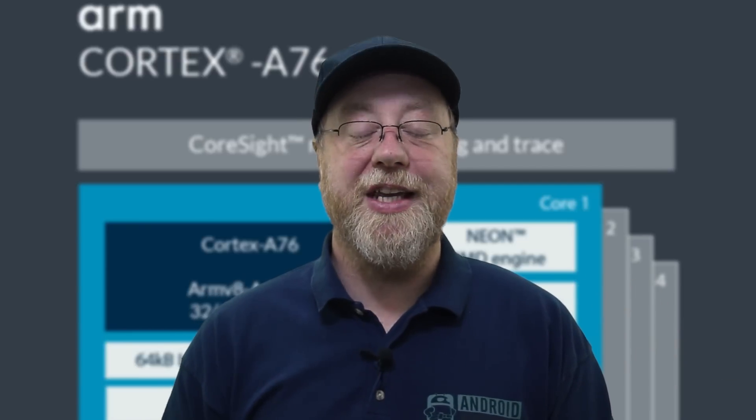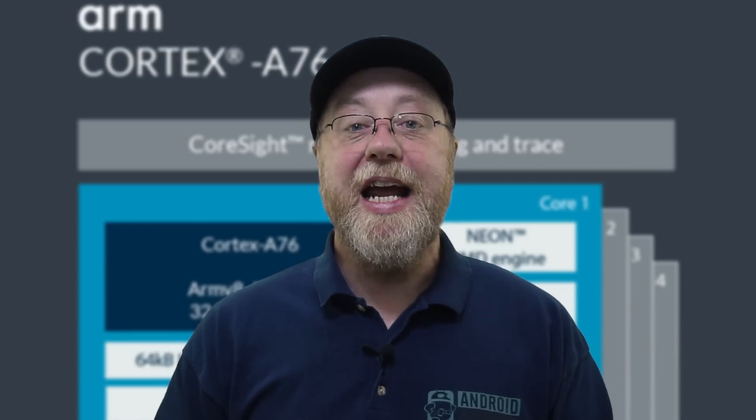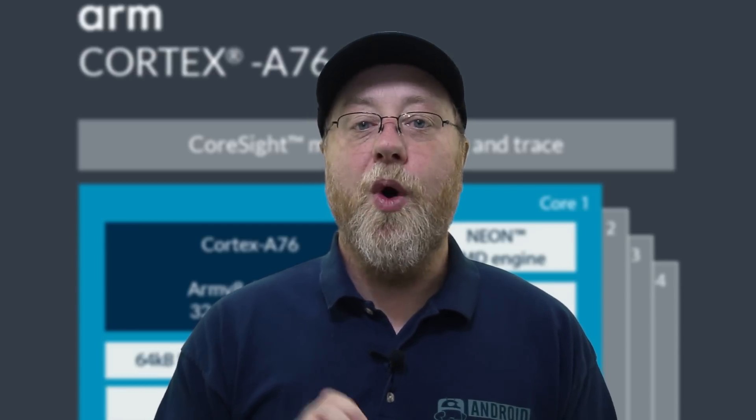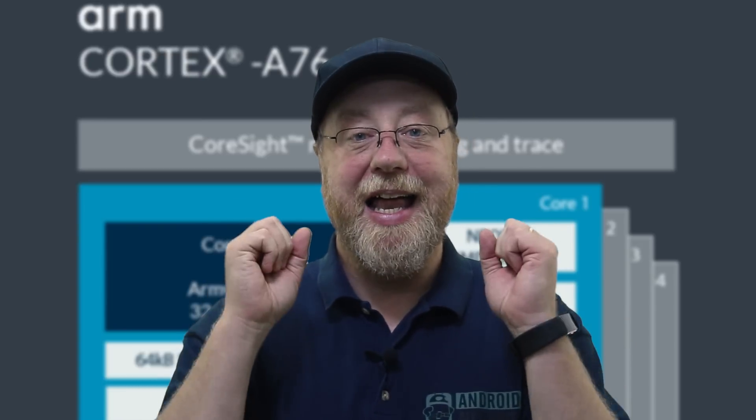Hey there, my name is Gary Sims and this is Android Authority. Every year we expect smartphones that are more power efficient and have greater performance compared to the smartphones of the year before. But to do that we need new CPU designs and new GPU designs. To that end, ARM has just released details of its newest CPU design, the Cortex-A76. If you want to find out what the Cortex-A76 is and what it will mean for smartphones of 2019, let me explain.